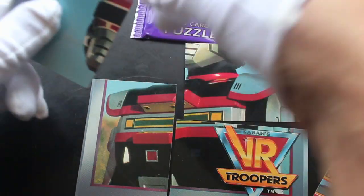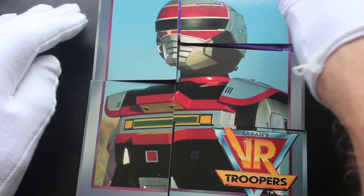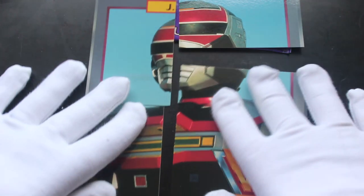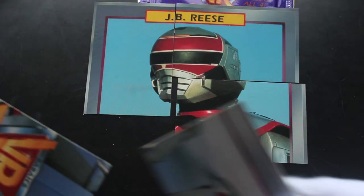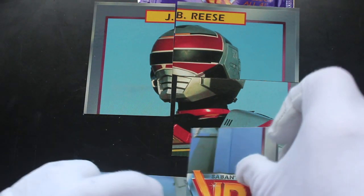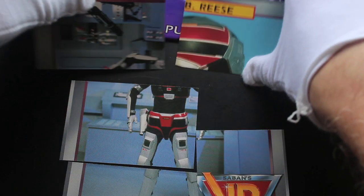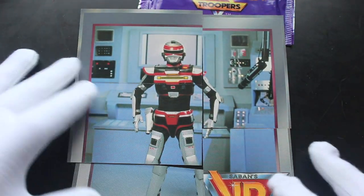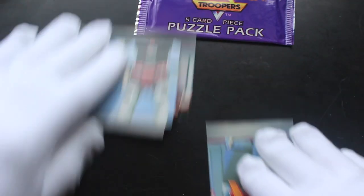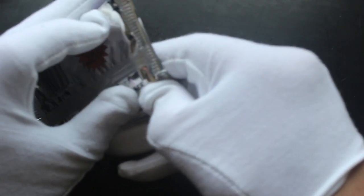JB Reese — there's JB Reese in all his glory. Sorry, had to keep putting them too high for you — JB Reese, there you go. One more pack after this one and that's it. They do go together quite well when you look at them like that. It's an interesting way of doing it — I'm not saying it'd be the way I'd do it, but each to their own.